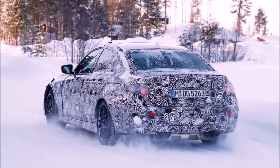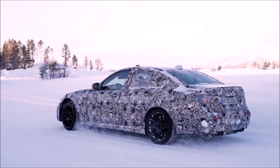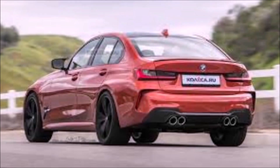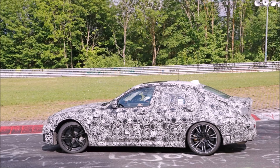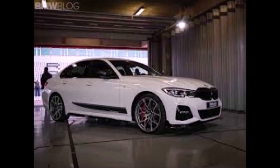The engine is known as the S58. We've already tested it on this channel in the X3M — I'll link that video at the end. The S58 is based on the B58 engine, a straight-six that's been around since 2015. The S58 has a larger bore but a shorter stroke, which gives it more revs — and that's what these M cars are all about.